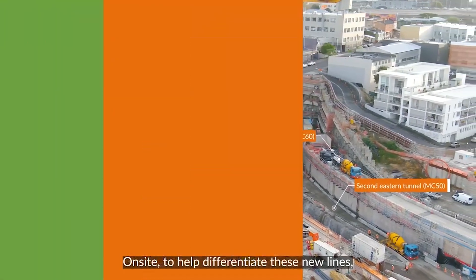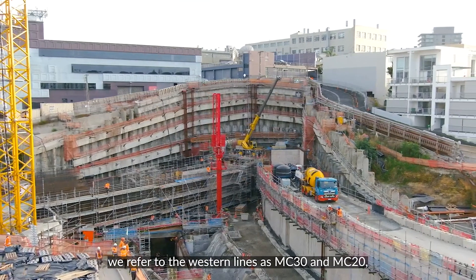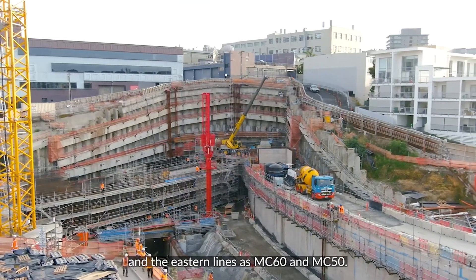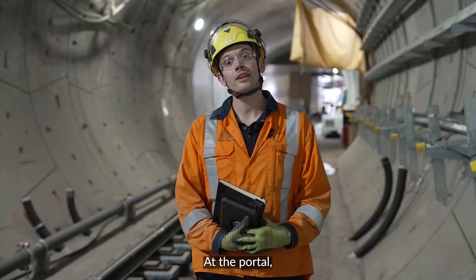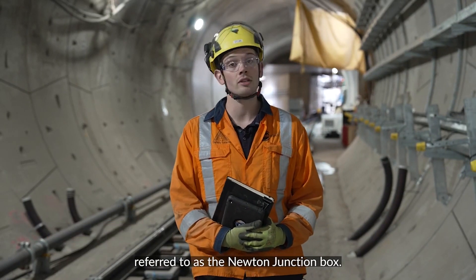On site, to help differentiate these new lines, we refer to the Western Lines as MC30 and MC20, and the Eastern Lines as MC60 and MC50. At the portal, trains will transition through the complex structure behind us, referred to as the Newton Junction Box.